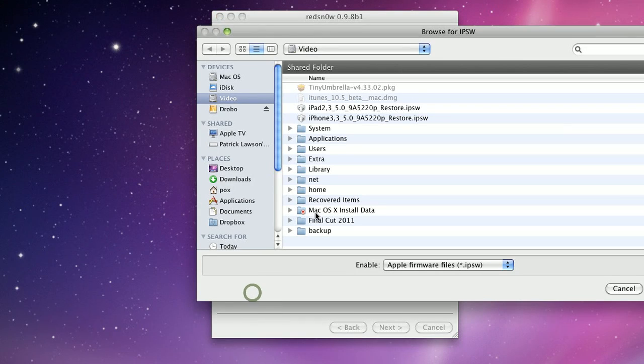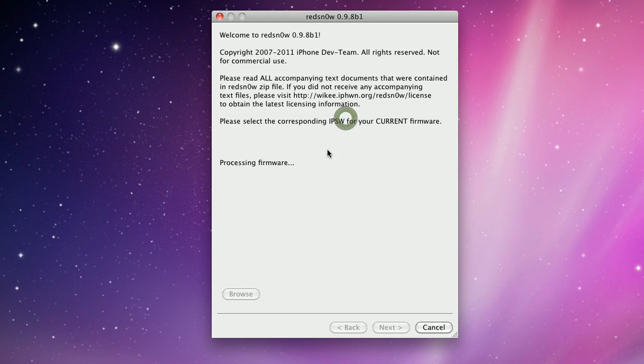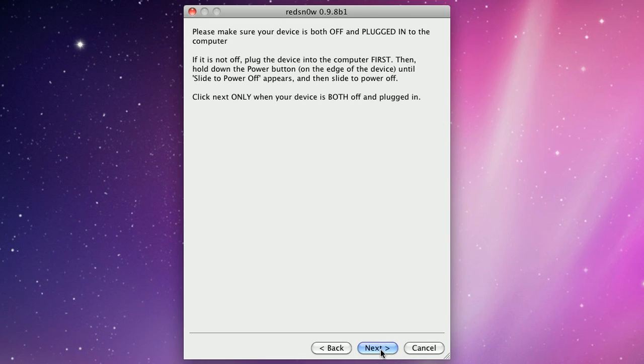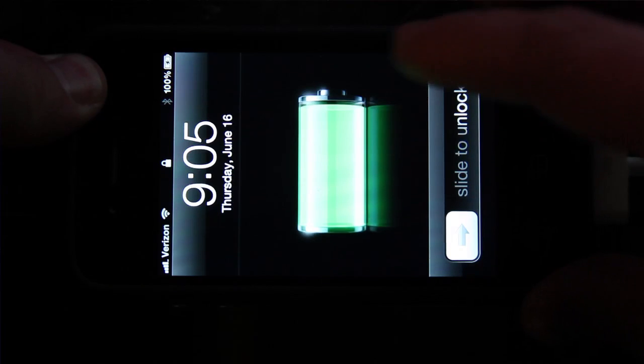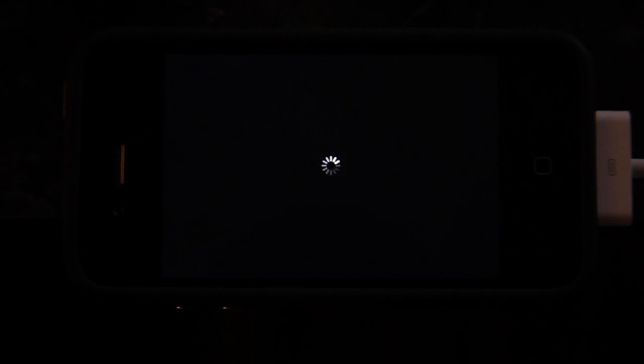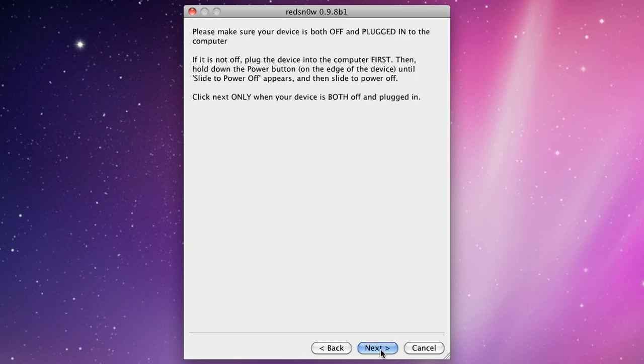Beyond being broken into, we're actually going to break into this. So, real easy — here's the steps and how it's done. Just download the latest version of Red Snow and the IPSW for your particular iOS device. In our case it's the iPhone 4. Select it, checkmark Install Cydia, and go ahead and power down your phone completely. Just hold in the power button, slide to off, make sure it's 100% off, and then click next.